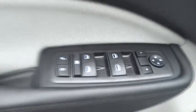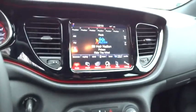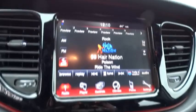Keyless entry, aluminum wheels, floor mats, four-wheel disc brakes, rear defrost, AM-FM stereo radio, FWD, CD player, MP3 player, child safety locks, passenger airbag. Come see the car for yourself.